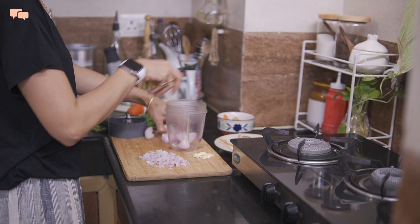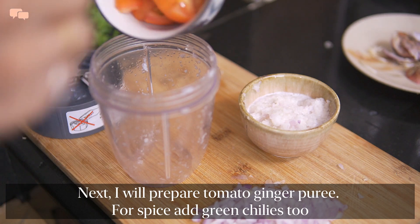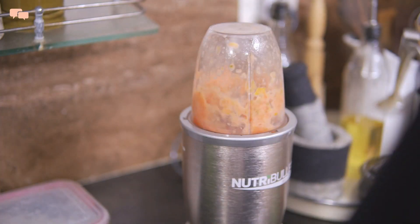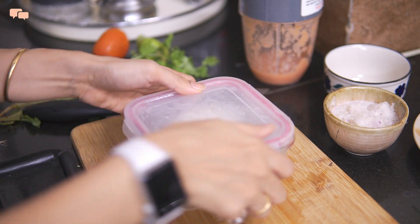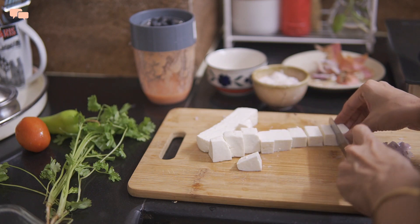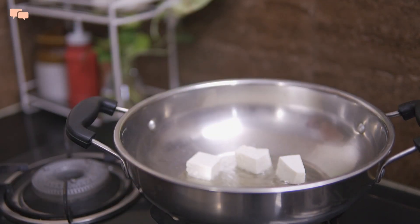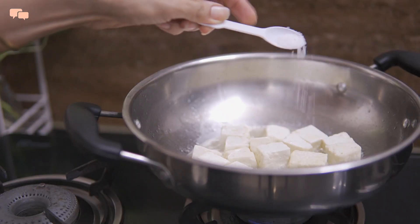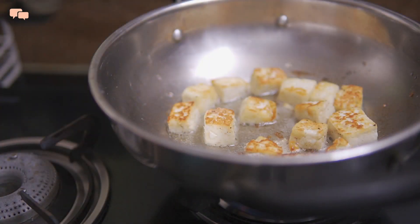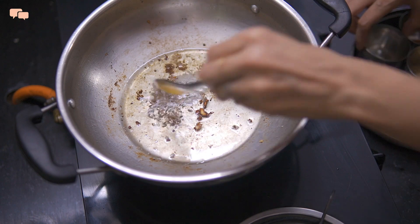Today I decided to make a quick version of matta paneer. To begin with, I'll make the puree of onion and garlic first, and then in the same mixing jar I'll blend tomatoes and ginger for another puree. Keeping paneer dipped in water helps in keeping it fresh for many days. I'll give the paneer a quick rinse and cut it into bite-size chunks. Since it's matta paneer, I'll sauté the paneer in some oil till it gets a golden brown coating and add only salt and some pepper on top. Once the paneer is done, I'll take it out on the plate and in the same kadai I'll make the paneer masala.